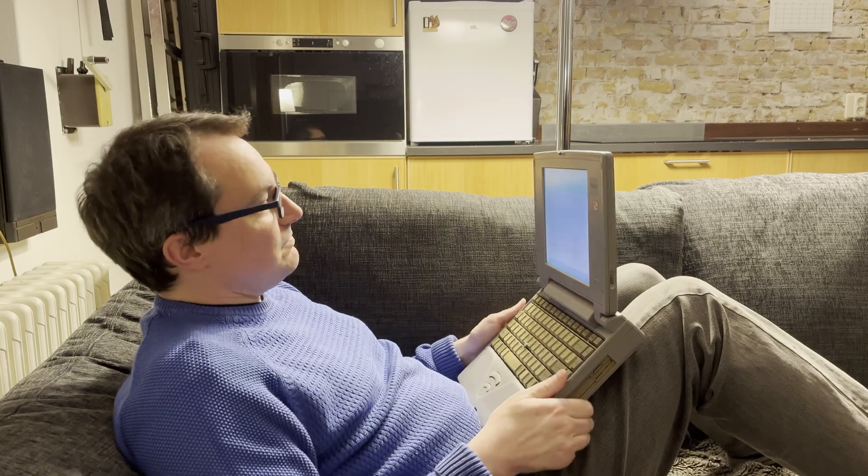Oh hello there YouTube, it's been a while, hasn't it? What am I doing with this old Toshiba? Writing the script of course. I already had a look at this machine a while back and left it with some problems outstanding, but we can get into that later. First off, let's talk about how weird this thing is. It's the last of a dying breed and it's left very little trace of itself in history.